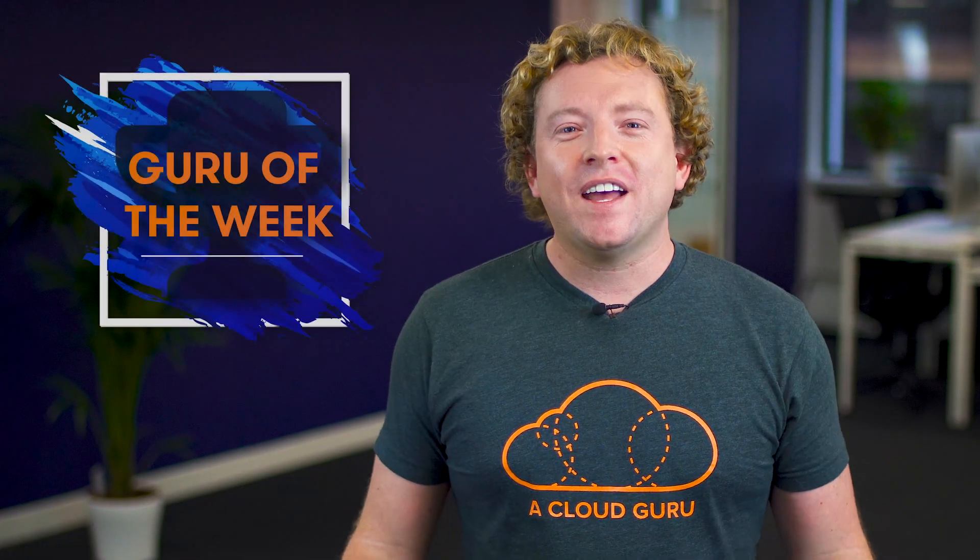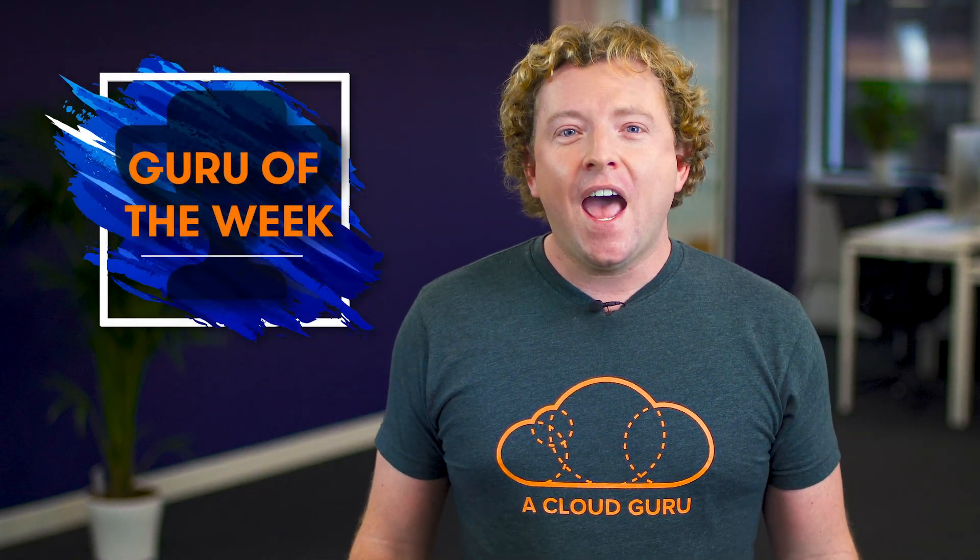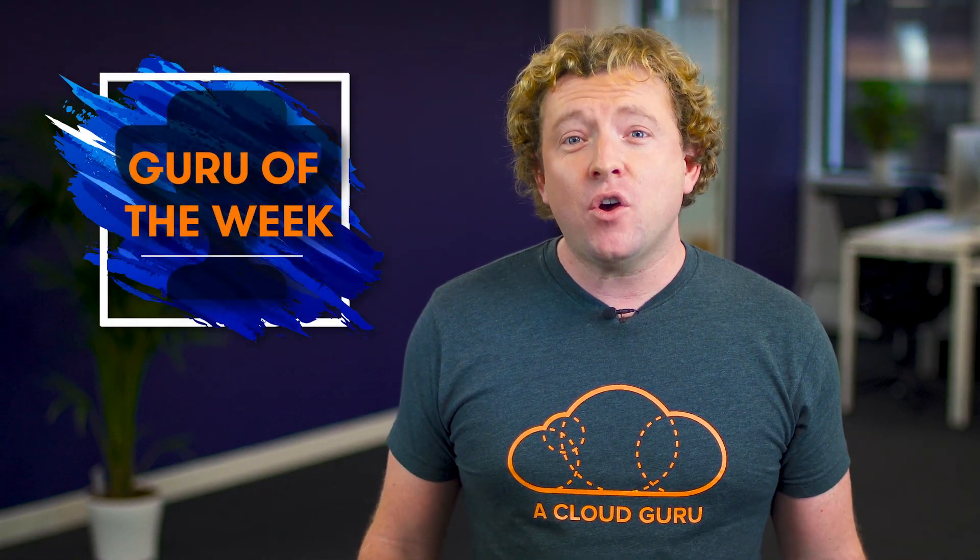Onto Guru of the Week — the correct answer this week was B. The person with the best answer is Seth Hurley, who is a solutions architect working for CoreTopia in the United States. Congratulations, Seth! There's an A Cloud Guru T-shirt, sticker, and hand-signed card on the way to you in the post. You're also in the draw to win a free ticket to re:Invent for 2020.